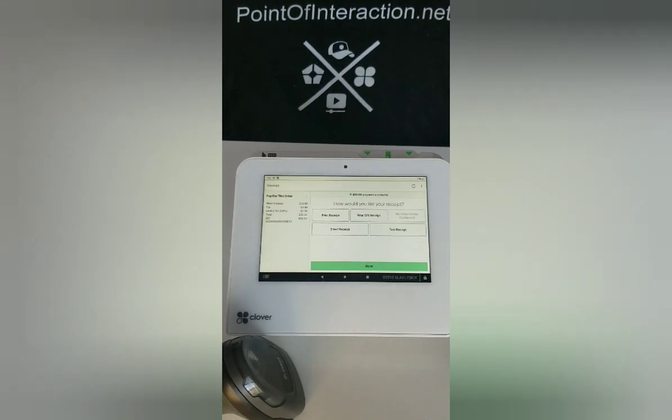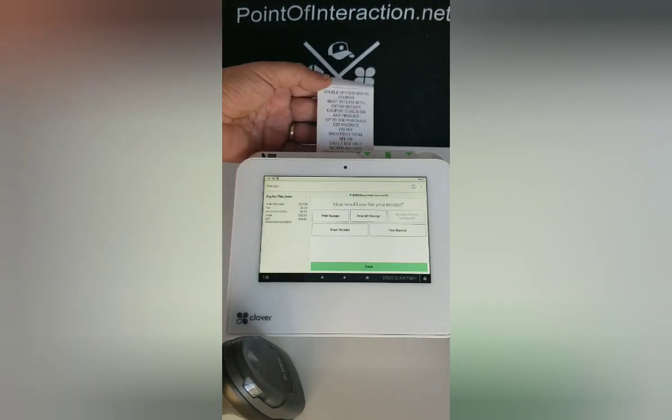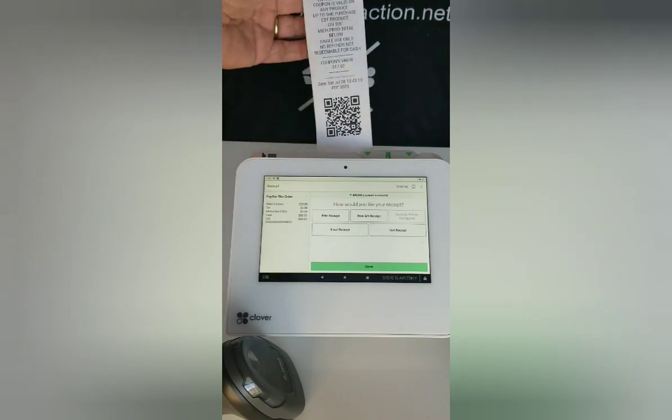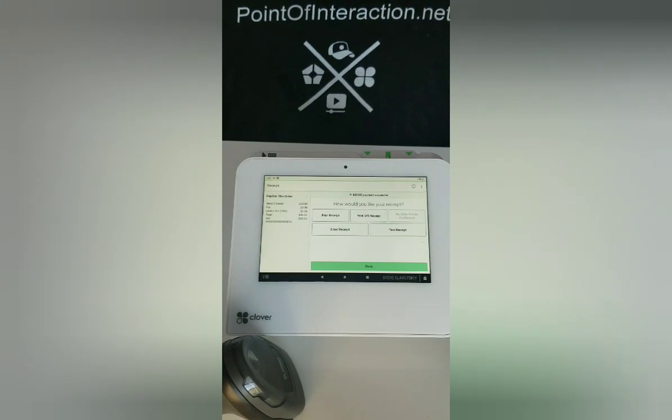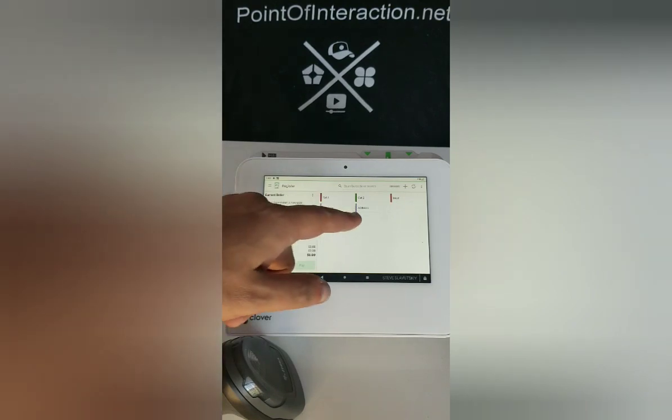We've made an EBT payment on an item that's been approved for a coupon. So what's going to happen next is the coupon is going to get printed. And there it is — the coupon has printed. We can go back to the register.